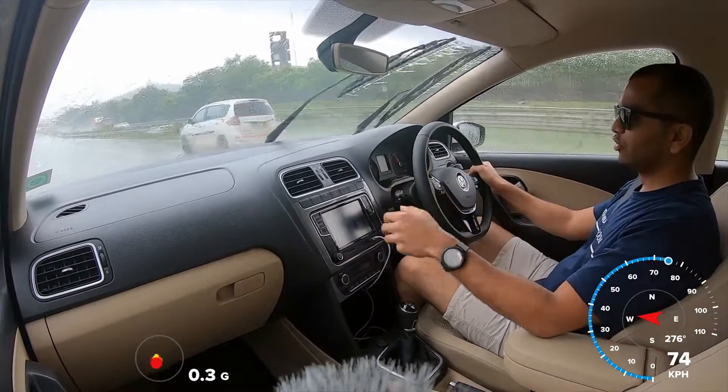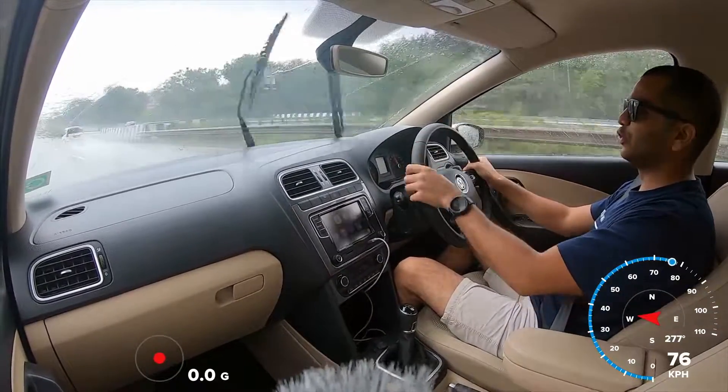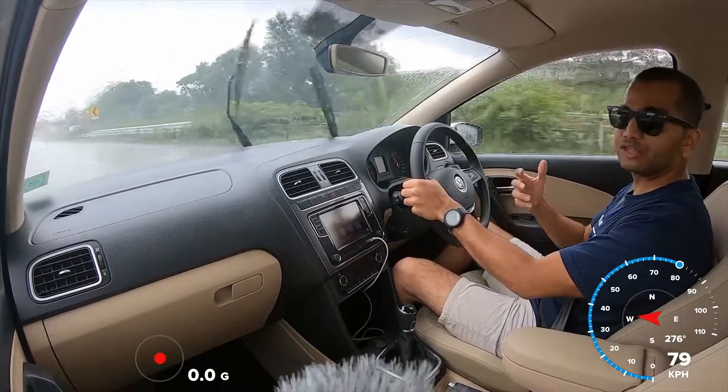We have already uploaded the full review video of this car, so you can know more about how this car drives. In this video, we are going to focus on the highway stability of this compact sedan.